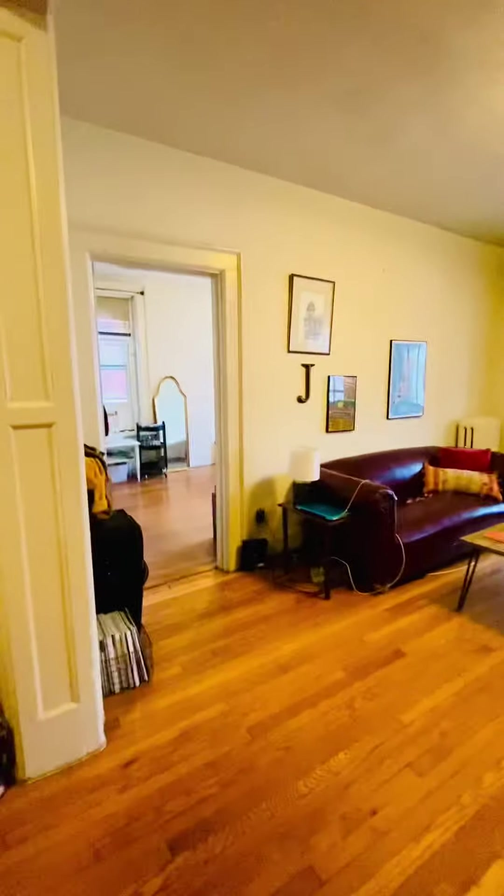This is the first bedroom. Your closet is there and you have overhead storage.